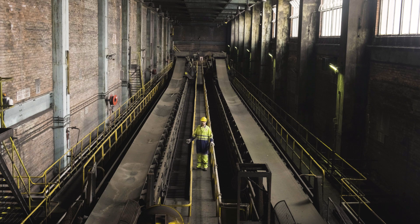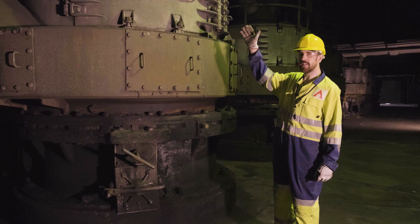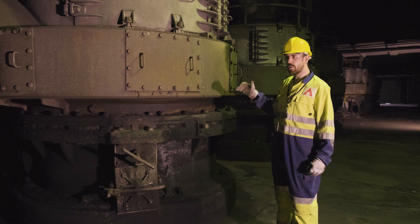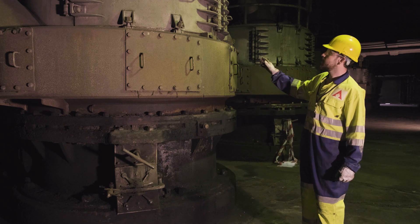The fuel can be momentarily stored in the bunkers before it's discharged through to the fuel milling plant. Once the fuel has left the bunkers, it's fed at a controlled rate into the milling plant, where the fuel is crushed into a small particle size before it's conveyed to the boiler for combustion.